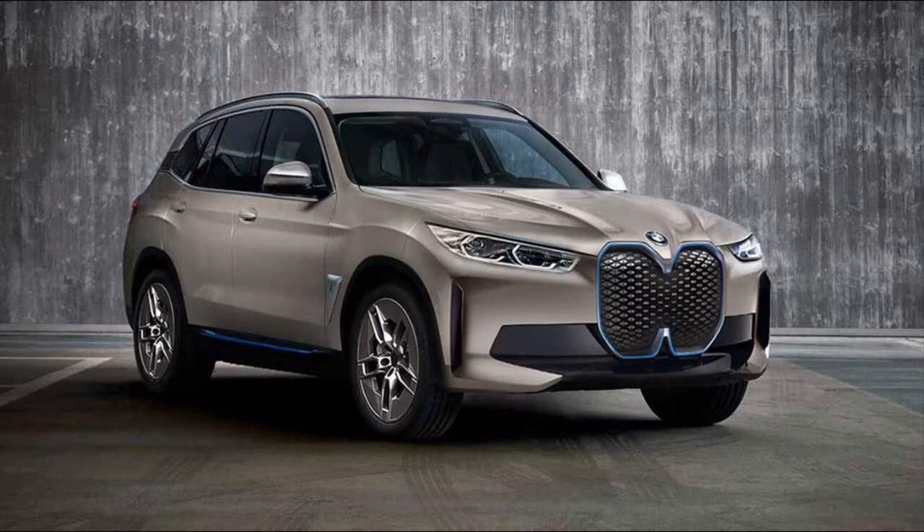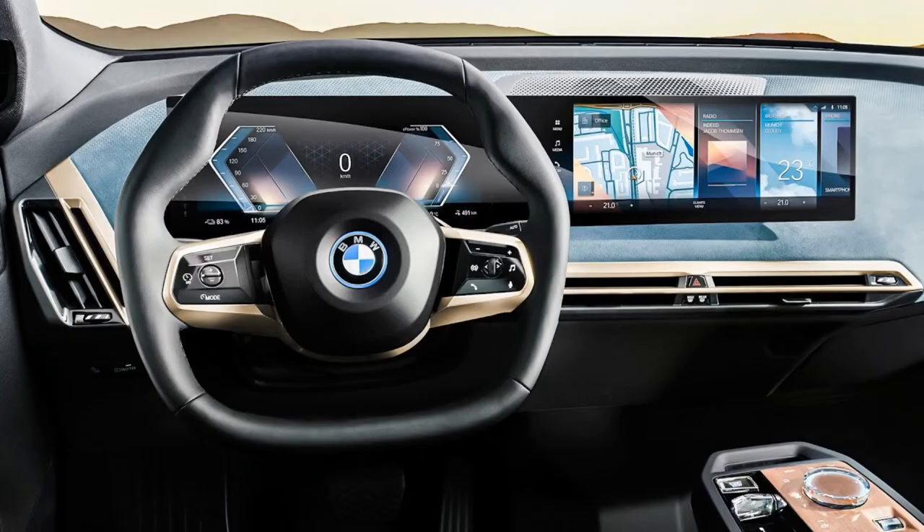A new electric SUV from the famous Munich factory, called the BMW iX, will soon appear on the market. This electric SUV is very close to series production, representing a very attractive electric model from the Bavarian manufacturer.